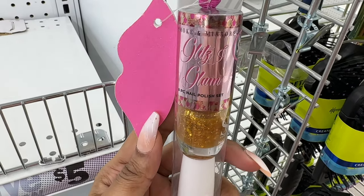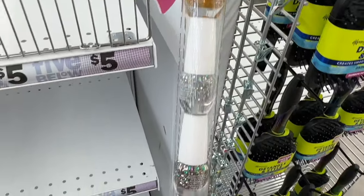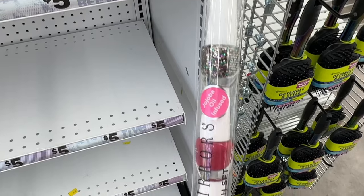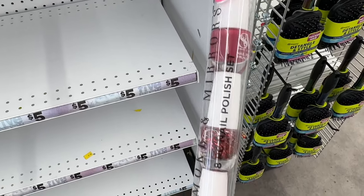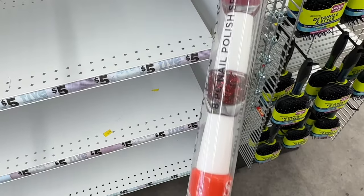This is an eight-piece nail polish set. This is the brand Smoke and Mirrors.